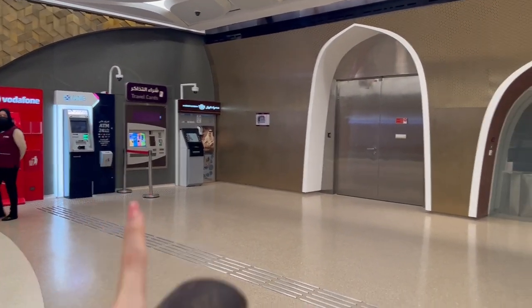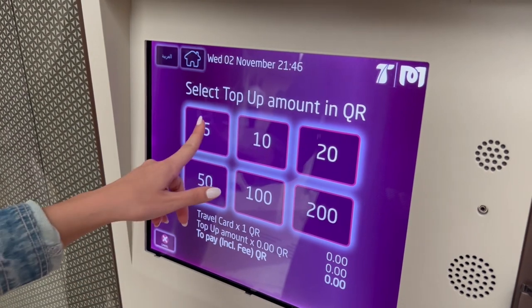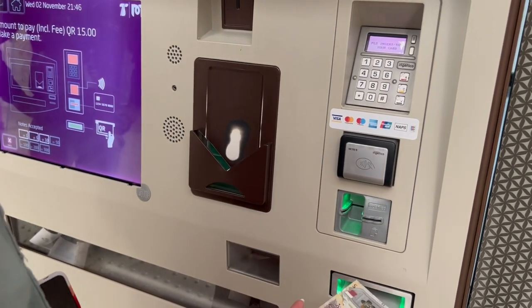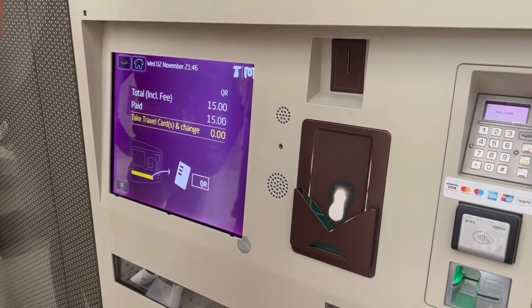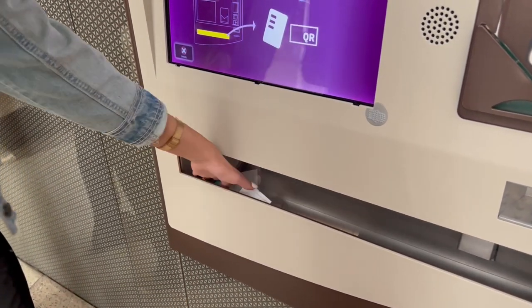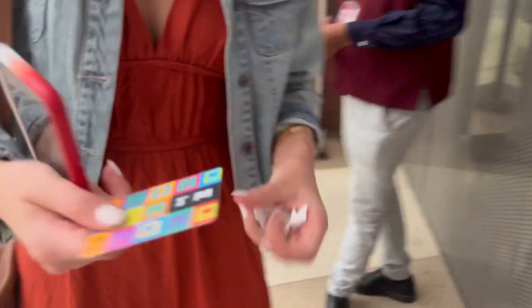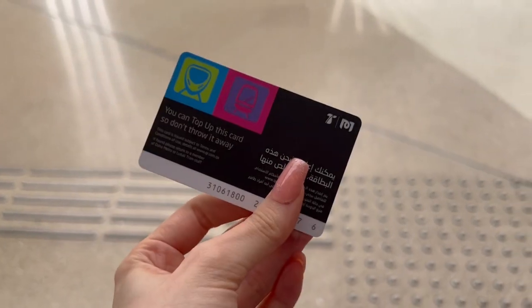So this is where you would buy a ticket. Apparently we cannot use the Haya card yet — it starts from the 10th of November, my bad. So we're going to pay for the metro. Here's the card and you can charge it by 5 — so 5, 10, 15, 20. We bought 5 riyals.